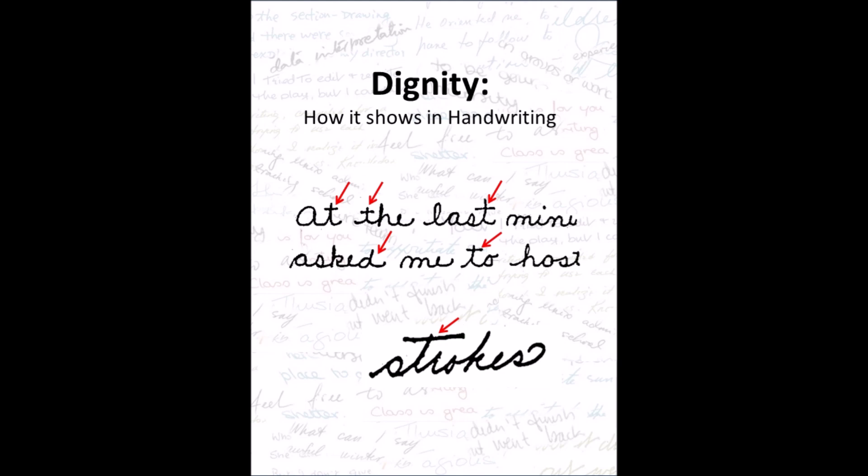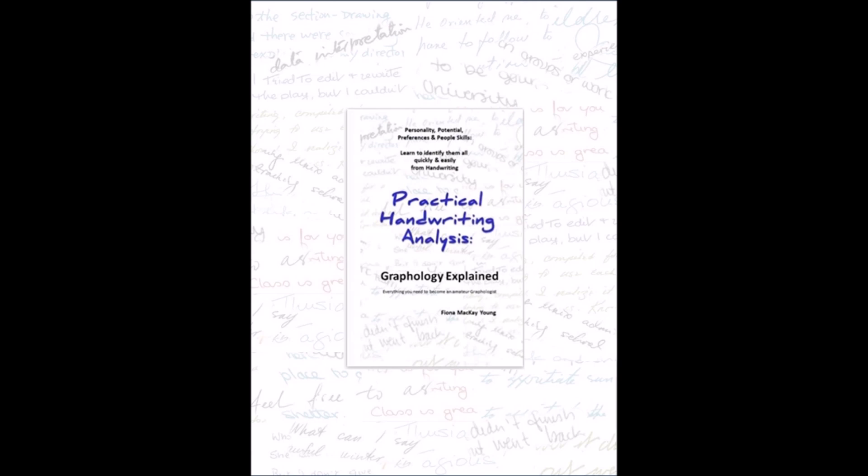If it appears sometimes but not all of the time in the writing, this means someone who will sometimes act with dignity but not always show it.